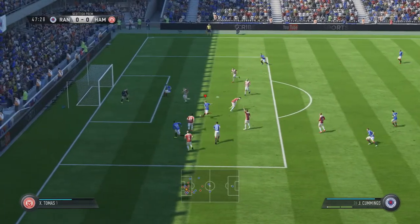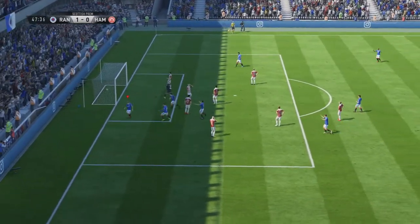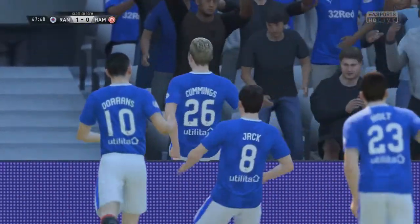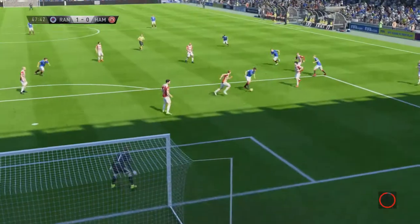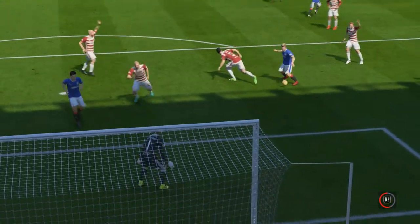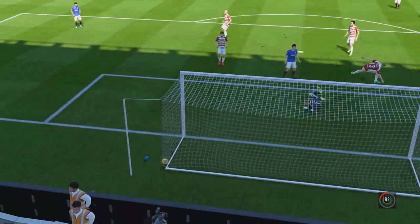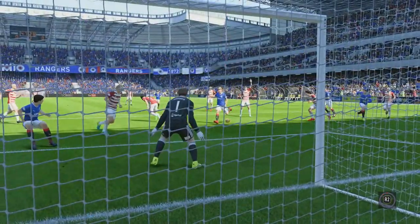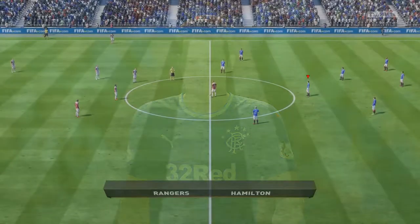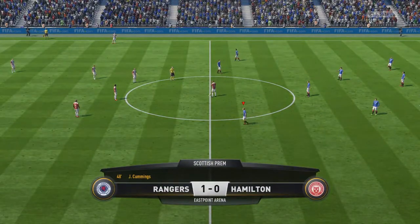And talking about it — Jason Cummings gets his first goal for Rangers and he's running in the Broomland Front to the Union Bears to celebrate! Lovely goal — we had to break through and he managed it. Gets really lucky, hits it off the Hamilton boy, drops straight back to his foot and he's not going to miss that one. 1-0 Rangers at Ibrox! Cum Dog with the first goal!